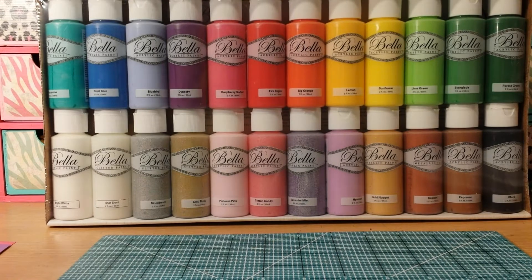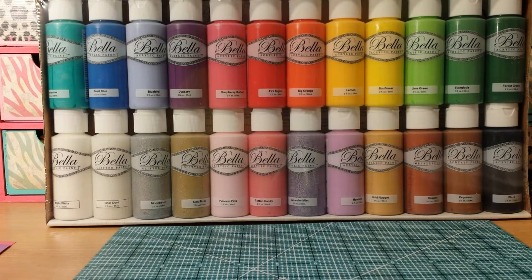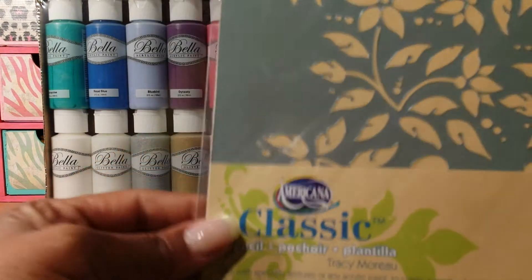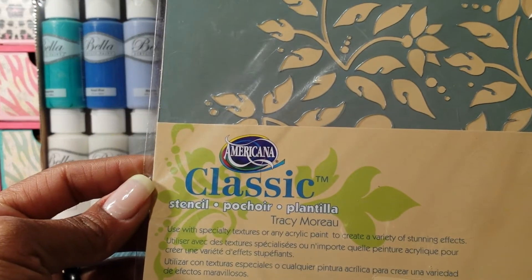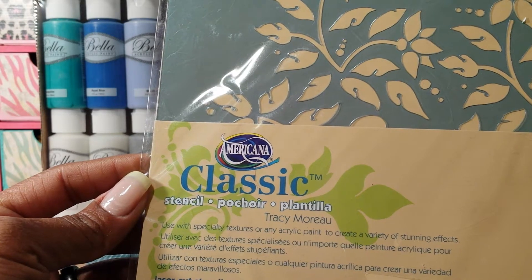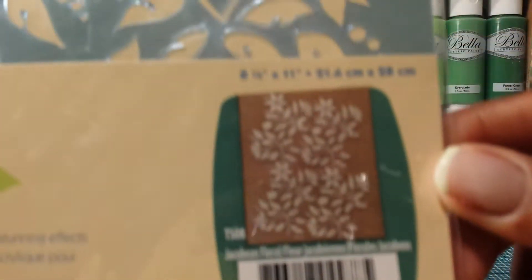It's my first time ever getting this kind — I never really paid attention to it before but it caught my eye tonight. I'm going to try it out and let you guys know how I like it. I also saw in the same section some stencil sets that were really cool to try with some mixed media stuff. This one is by Americana and it's called Floral.